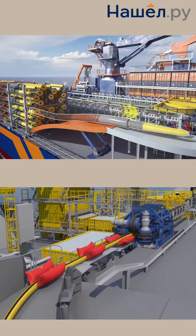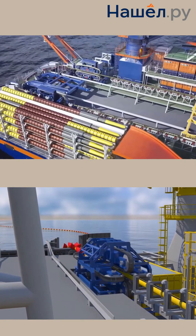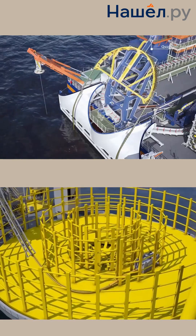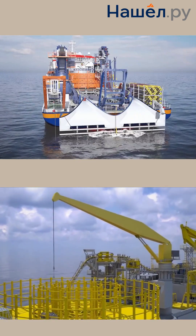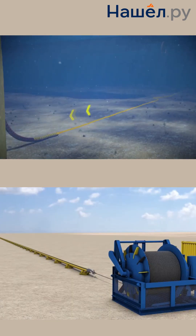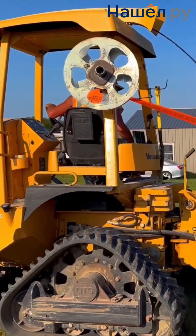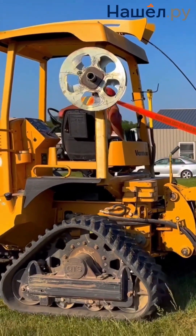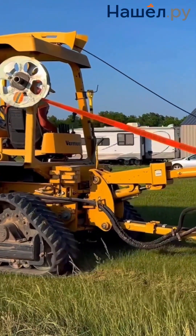Dynamic positioning systems, tension control, and predictive analytics significantly increase productivity and minimize the human factor. Hybrid approaches combining trenching and trenchless methods allow for adaptation to any conditions, from dense urban developments to arctic shelves and the seabed. These innovations are the foundation for building a global connected infrastructure, providing an unprecedented level of communication and energy supply worldwide.